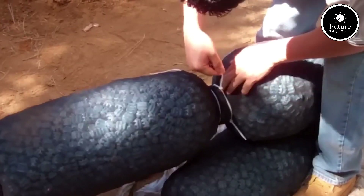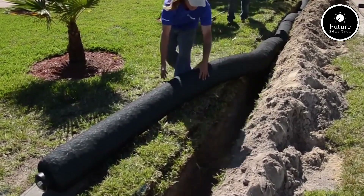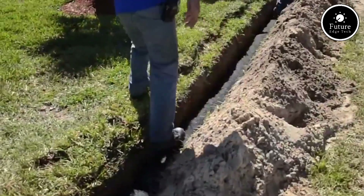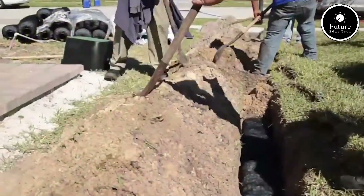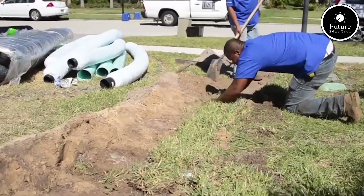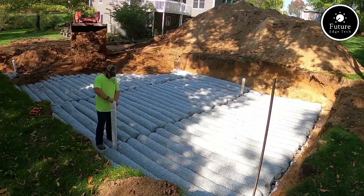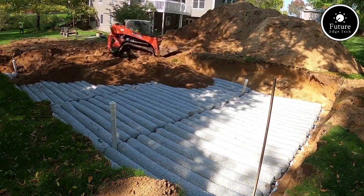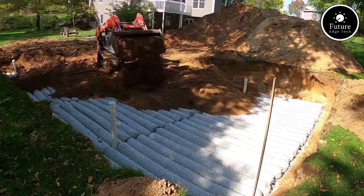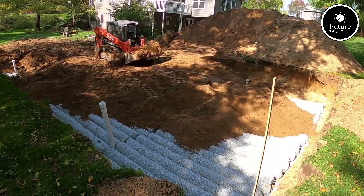Easeflow can be configured for both residential and commercial applications, accommodating various site conditions, including challenging soil types or limited space. Its modularity allows for flexible layouts tailored to specific project requirements. The geosynthetic materials resist crushing, degradation, and clogging, ensuring long-lasting performance and reducing the need for maintenance. The system is lightweight and requires minimal excavation compared to traditional methods. After preparing the trench, the Easeflow modules are laid directly in place, and the trenches are backfilled with soil.